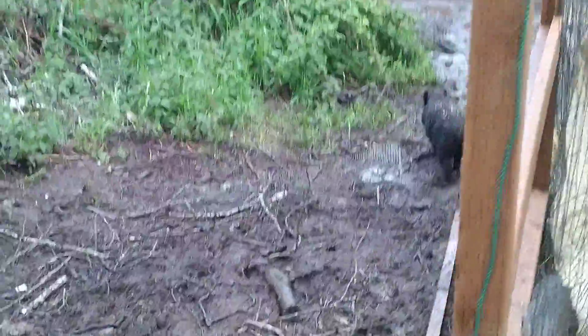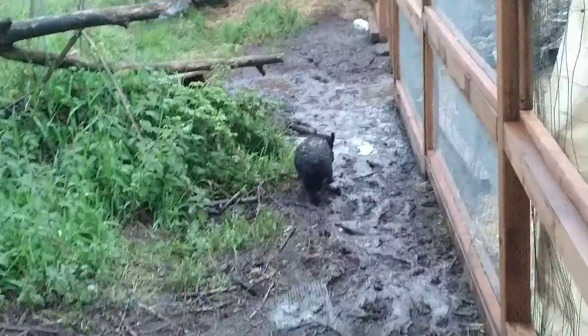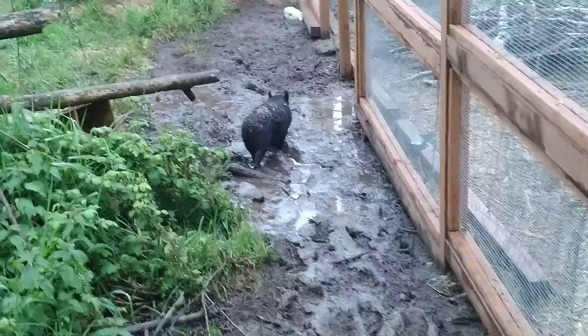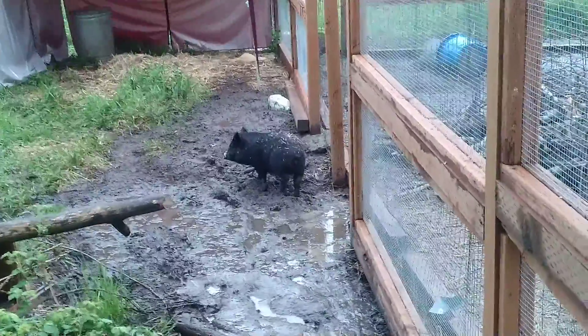She got used to her little area in like two days, and then she just went back to normal behaviors. Honestly, she's probably got more smarts in her head than the entire flock put together.